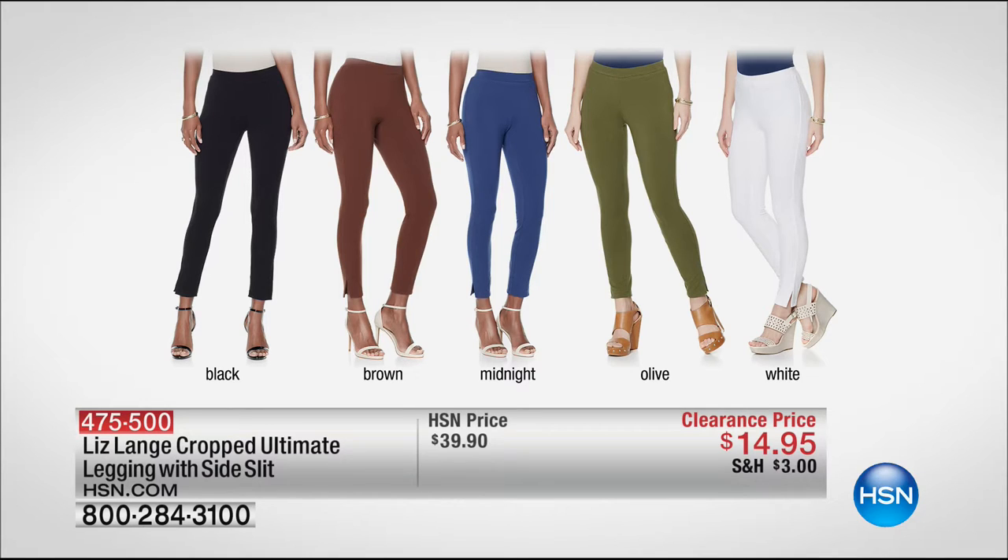For $14.95, one of the most affordable things in our evening — we have from Liz Lang the cropped ultimate legging with the side slit. Liz is the master of trompe l'oeil when it comes to great fashions. Everything she makes is an eye towards making us look slimmer and better, which is always good. Please check out the rest of her assortment on HSN.com.